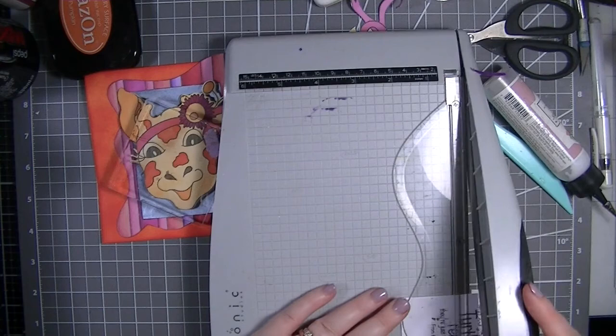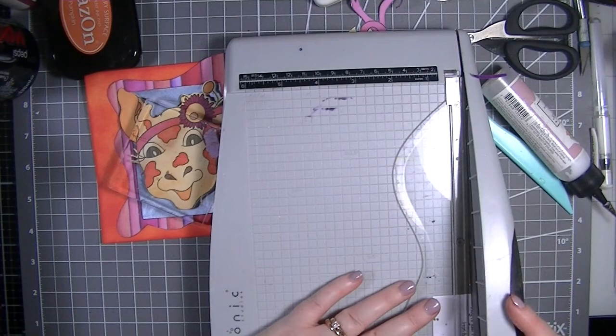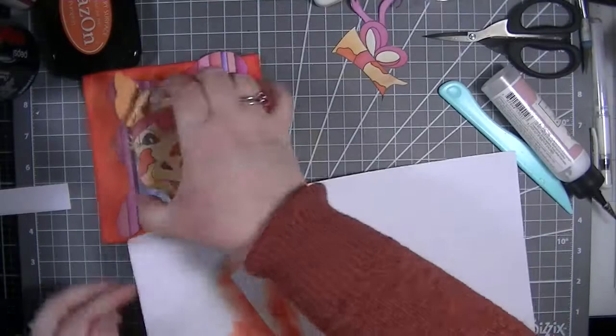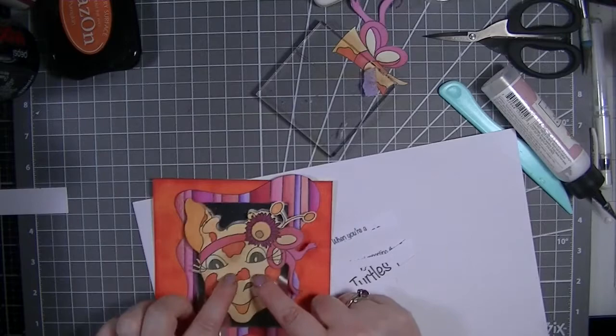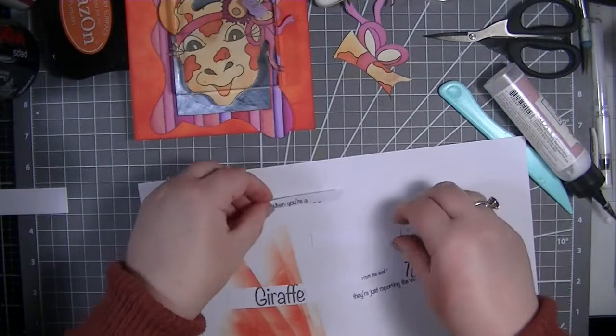I'm going to bring back this piece of paper and do some ink blending on the sentiment because I'm not too sure about how stark that white is. Oh, how cool is that! Then you can lift it up and see the sentiment - that is what I'm thinking! I'm going to have to think about what we're going to do to hold this closed.